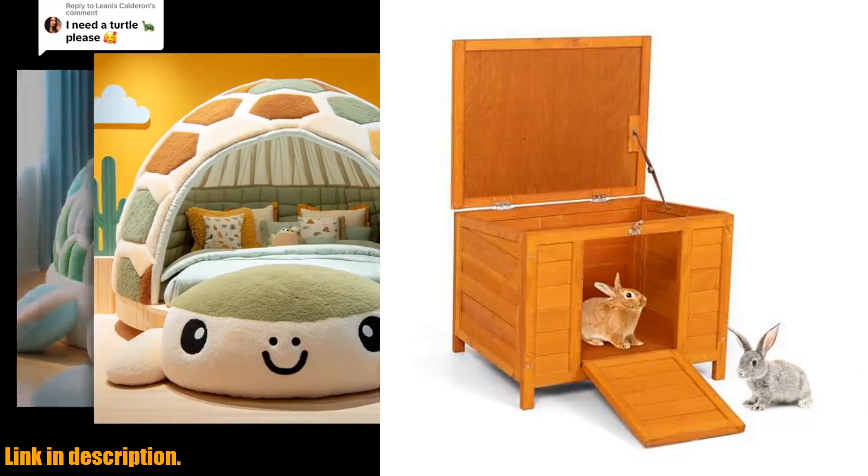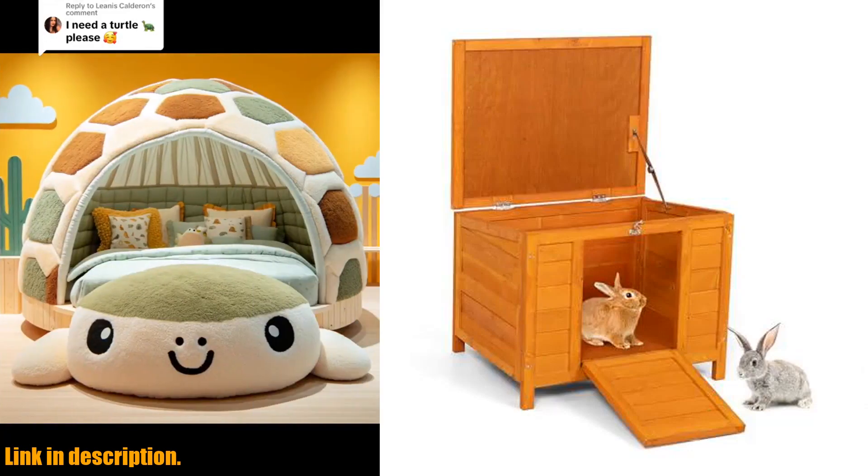Hey there, pet lovers! Today we are taking a look at the Kazuo Fashion Wooden Small Animal House.